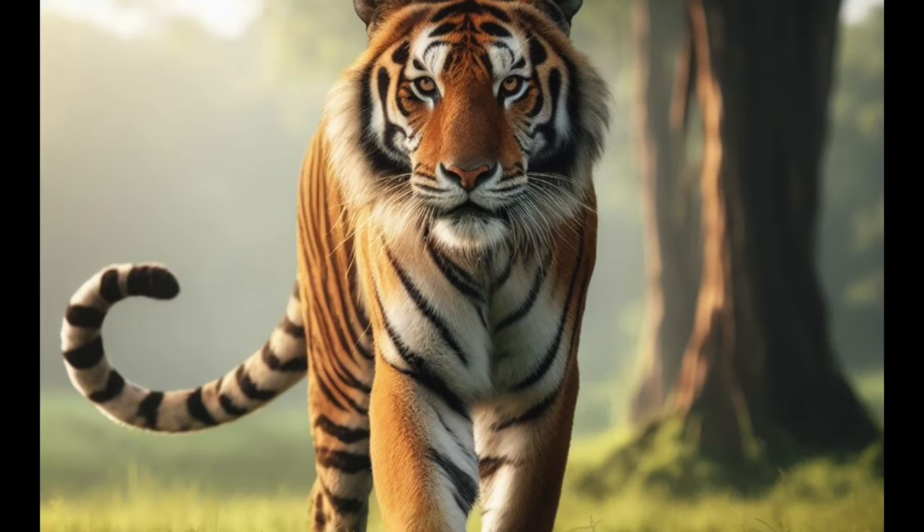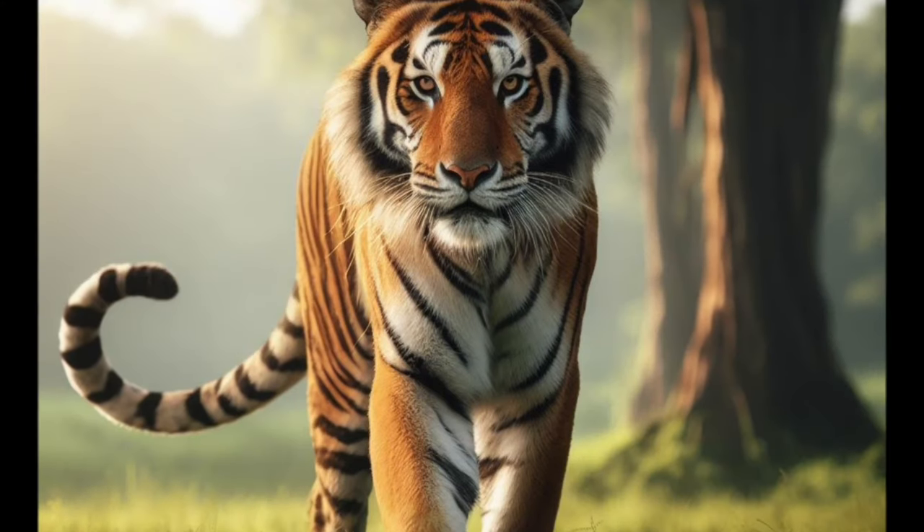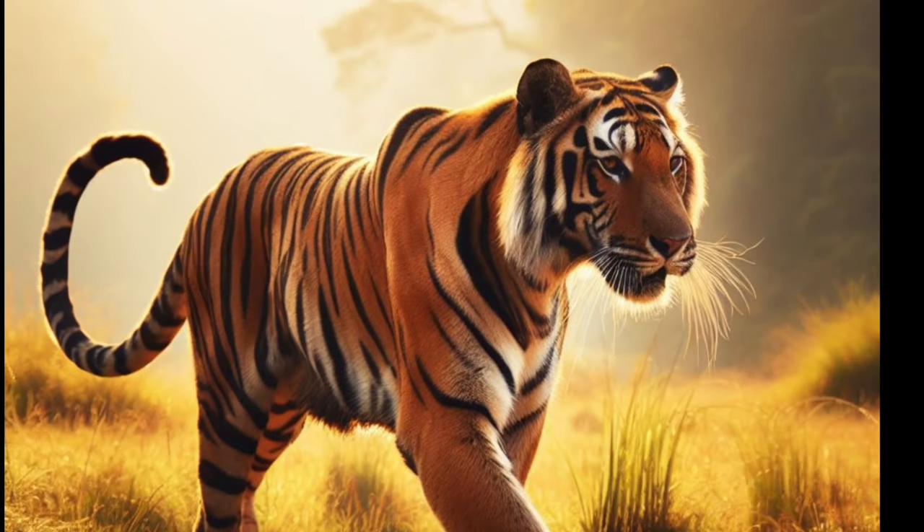which helps them hunt in low-light conditions. Tigers communicate with each other through vocalizations like roars, growls, and chuffing sounds.